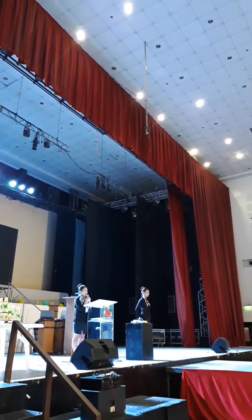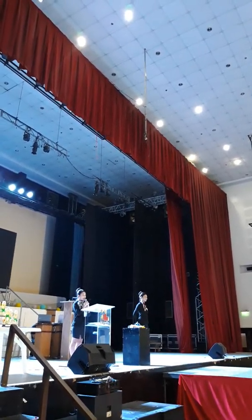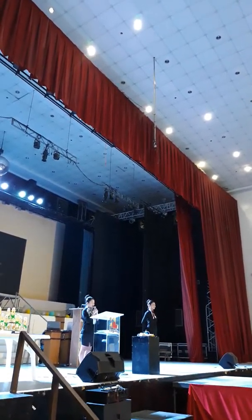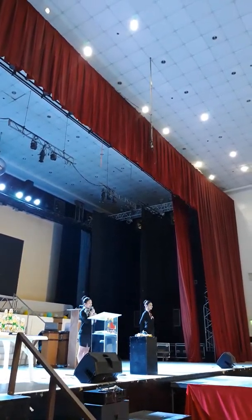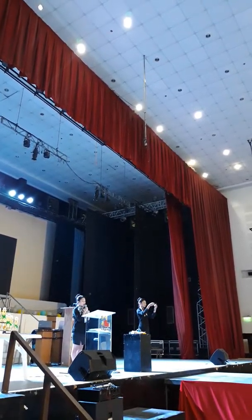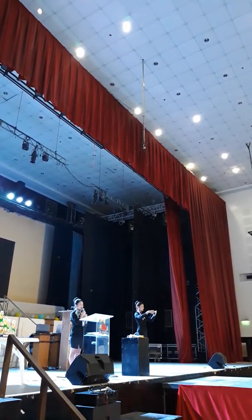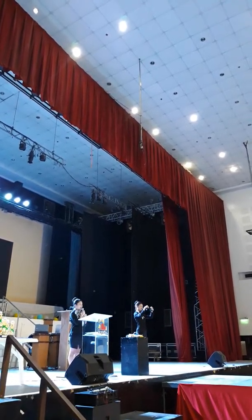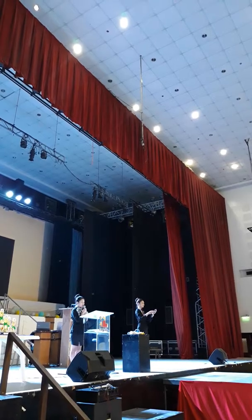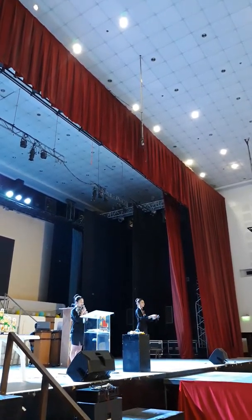Ladies and gentlemen, please direct your attention to the cabin crew who will demonstrate safety features of this aircraft. Each seat is provided with a seatbelt to fasten — push hands together, tighten the seatbelt by pulling the loose end. To unfasten, lift on top of the buckle and pull the end to release.